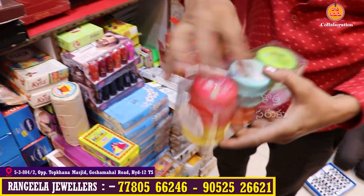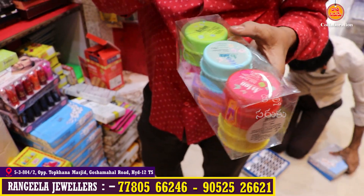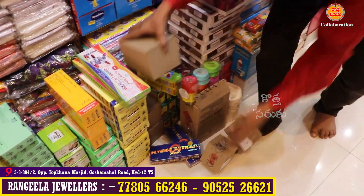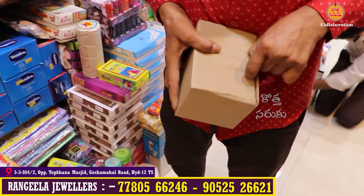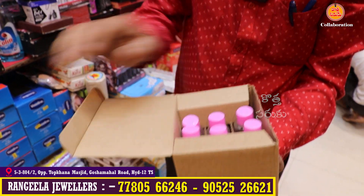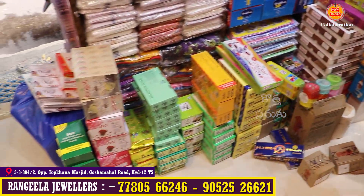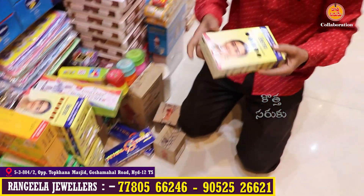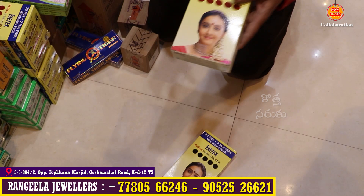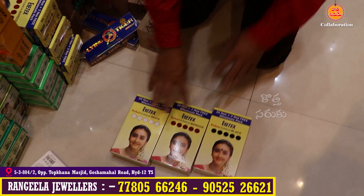This is a nail remover, available for 15–20 rupees for sale. Nail remover is also available for 8 rupees, with MRP at 30–40 rupees. Next, there is Tilakal, selling for 5–10 rupees. It comes in black, maroon, white, and red colors.